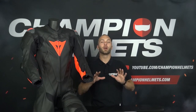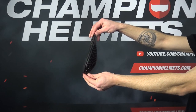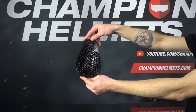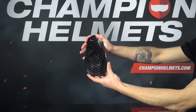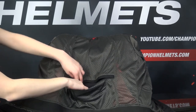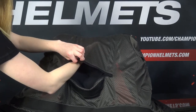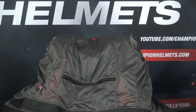Motorcycle suits used on the tracks should offer more than enough protection. Suits always have level 1 or level 2 elbow, shoulder and knee protectors, and the level of protection depends on the impact those protectors can absorb in the event of an incident. Motorcycle suits also have or are prepared for level 1 or level 2 back, chest and hip protectors. If these do not come standard with the suit, you can buy them separately.